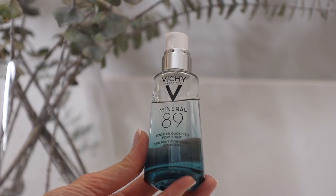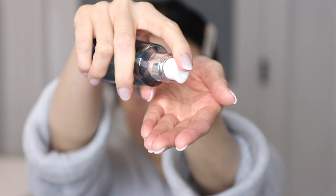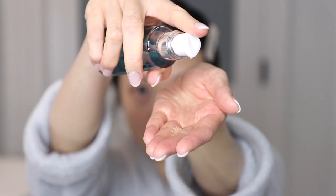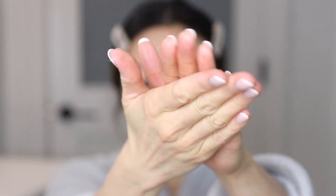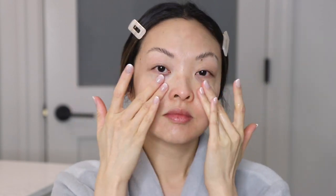A tried, tested, and true favorite of mine is the Vichy Mineral 89. It's an amazing daily face moisturizer that helps protect against weather changes like the rain and the cold, stress, fatigue, and pollution. What's great about it is it's suitable for all skin types and also has 89% of Vichy's volcanic water and hyaluronic acid. A side tip is if you do have oily skin or sensitive skin, try using a serum only as your moisturizer for a couple of days so your skin can breathe and also renew.